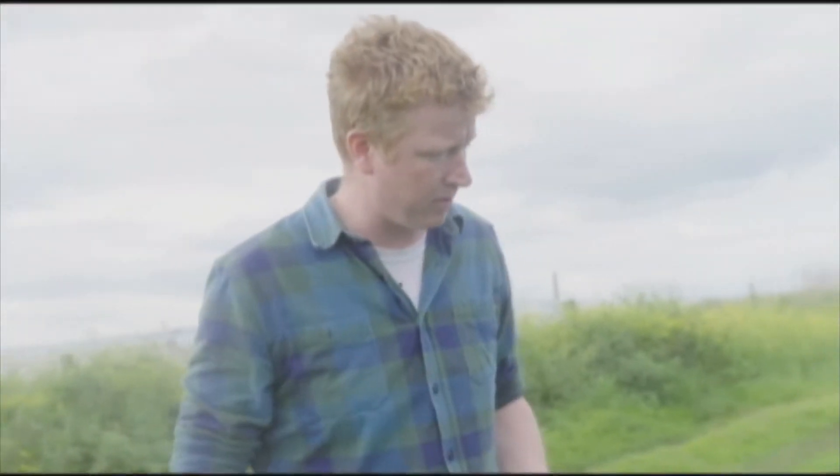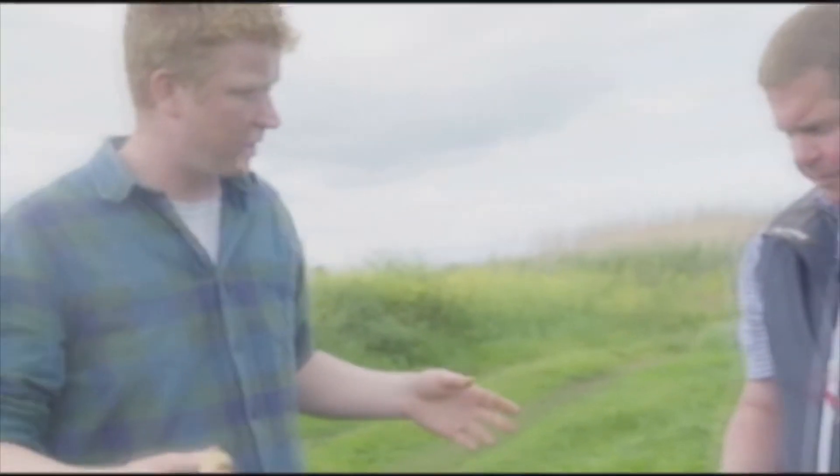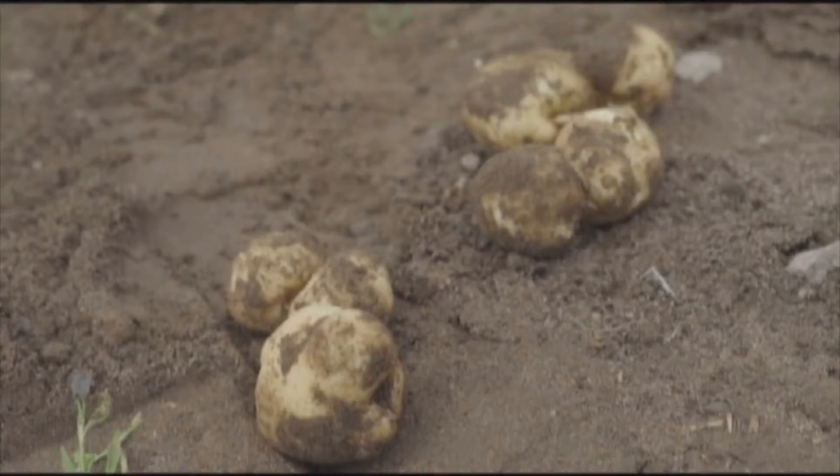Traditionally grown by the seaside because you get the Gulf Stream, so you get the warmer climate. Basically the temperature of the water in the Gulf of Mexico is actually influencing how fast your potatoes ripen. That's correct — and so these are the earliest potatoes. This year we started harvesting on the 9th of May, so you're way ahead.